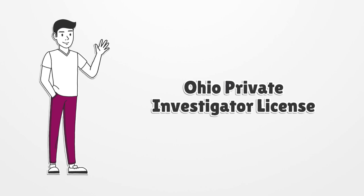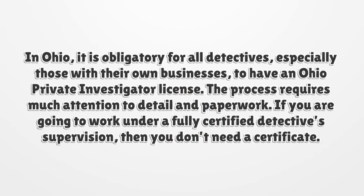Ohio Private Investigator License. In Ohio, it is obligatory for all detectives, especially those with their own businesses, to have an Ohio Private Investigator License. The process requires much attention to detail and paperwork.